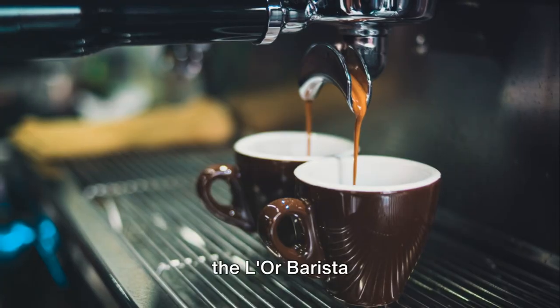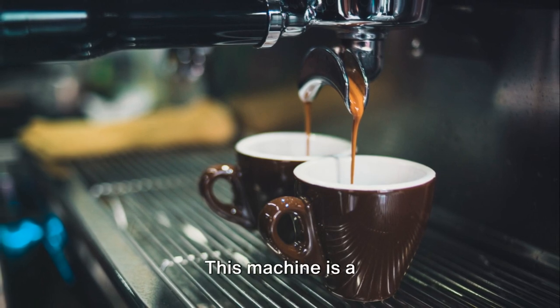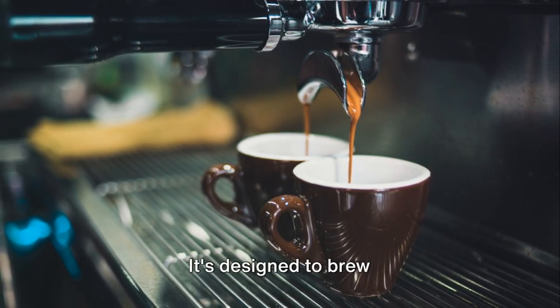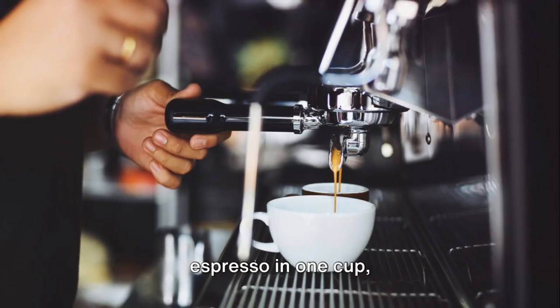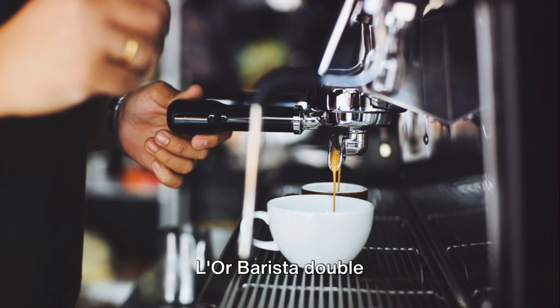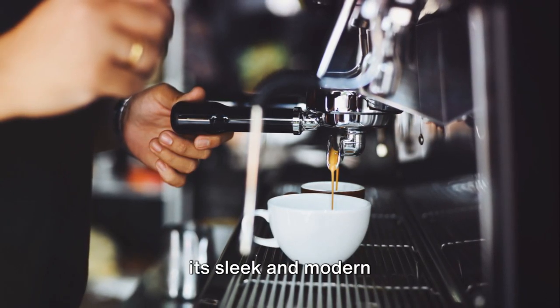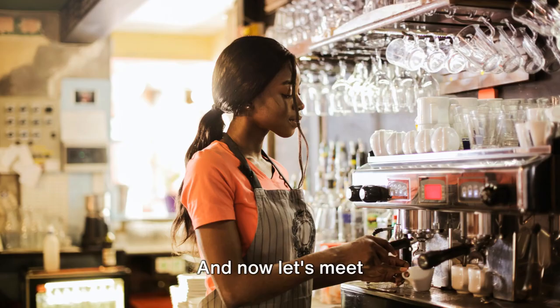At number 6, we find the L'OR Barista Sublime Coffee Capsule Machine by Philips. This machine is a dream for those who enjoy variety. It's designed to brew two single espressos at once, or a double espresso in one cup, thanks to its exclusive L'OR Barista Double Shot Capsules. And its sleek and modern design would fit perfectly in any kitchen.